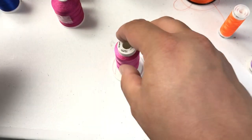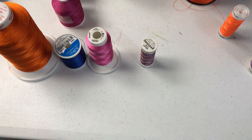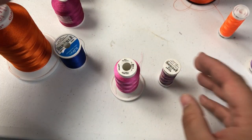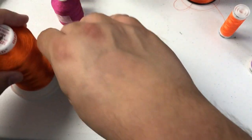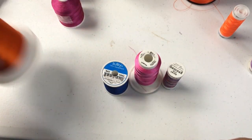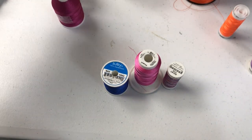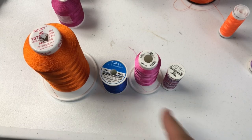So, thread sizes. With Sulky, which I do sell as y'all know, it comes in 250, 1500, 850, and 5500 yards. This is all 100% rayon 40 weight — this is what we use for embroidery. You can also use the next size up which is 60, but it's a much thicker thread.